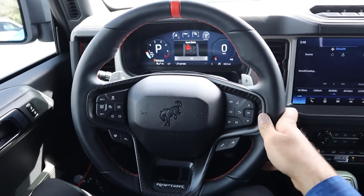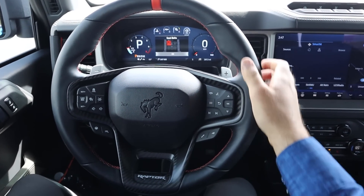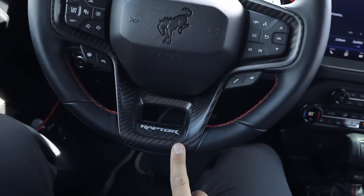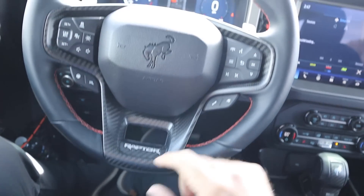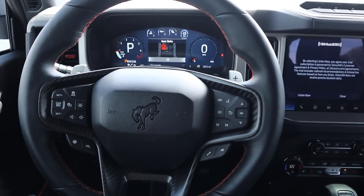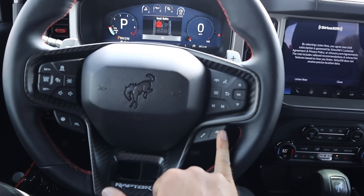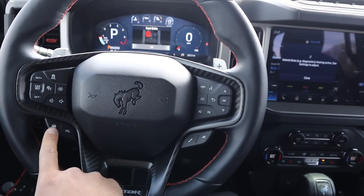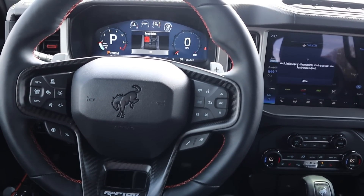The Bronco Raptor has the Raptor-style steering wheel, which is really cool — super chunky with a marker at the top and carbon fiber with the Raptor logo at the bottom. Paddle shifters on the back work with the 10-speed automatic transmission. It comes with adaptive cruise control. There's a button to open and close the exhaust valves, suspension adjustment for R mode, and steering adjustment as well.